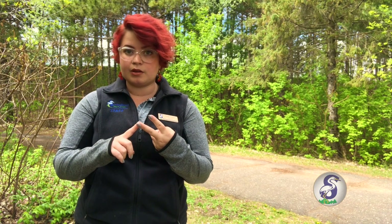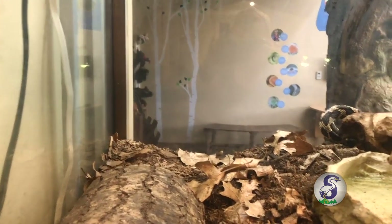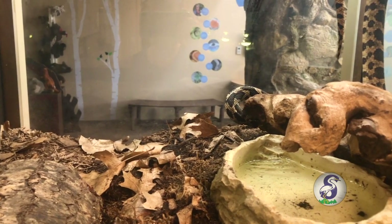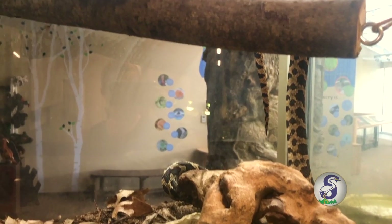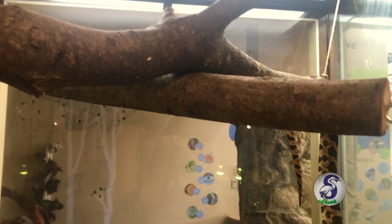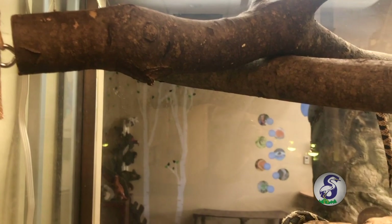When we think about what home means for animals, we typically say that they need four things: food, water, shelter, and space. When animals have their home at Springbrook, we make sure that they have all four of those things. We provide them with food, each of their tanks have water, they have places where they can hide for shelter, and of course they have enough space to move around.